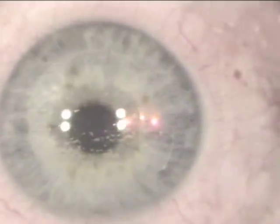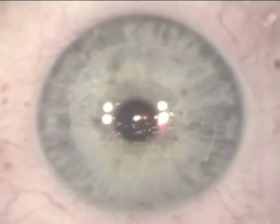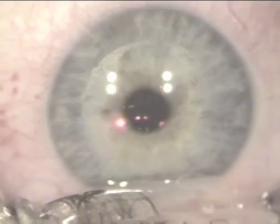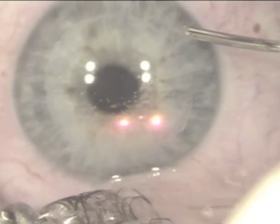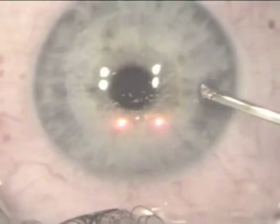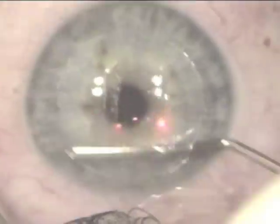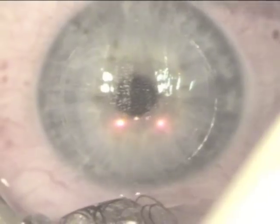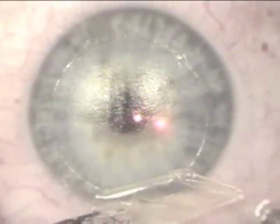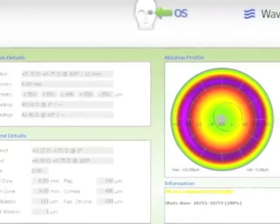We're going directly into the excimer laser now. You can see the red aiming beams. This is unedited as far as the femtosecond and excimer laser procedures. We use purely disposable instrumentation — aspirating speculi, draped eyelids — and this is the Hirsch cannula, which is an irrigating cannula on a bottle of BSS. It is the only instrument we use for the LASIK procedure. We're using the Hirsch cannula here to prepare the flap edge, and please note how nicely the flap dissects. We then reflect the flap onto itself in a tackle fashion.